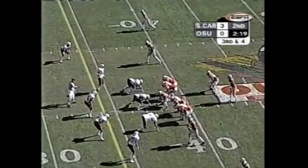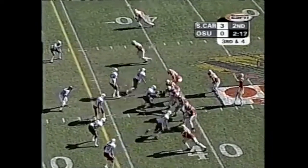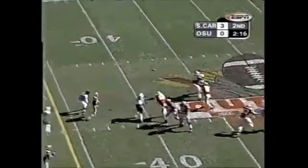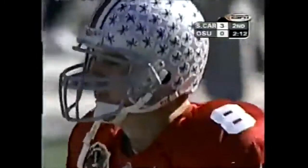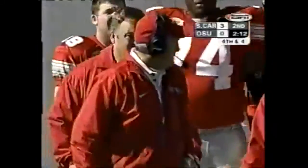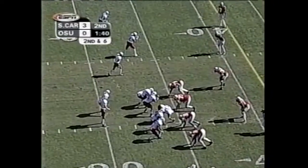Chad Cascio to the top of your screen, number 13. Throws it and it's complete — and it's Cascio, Mike. The youngster really blooming out here.